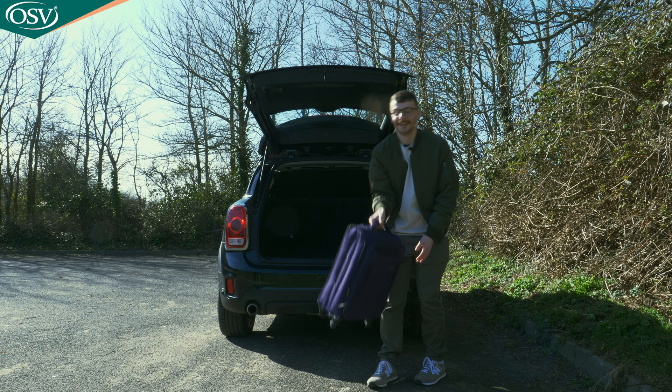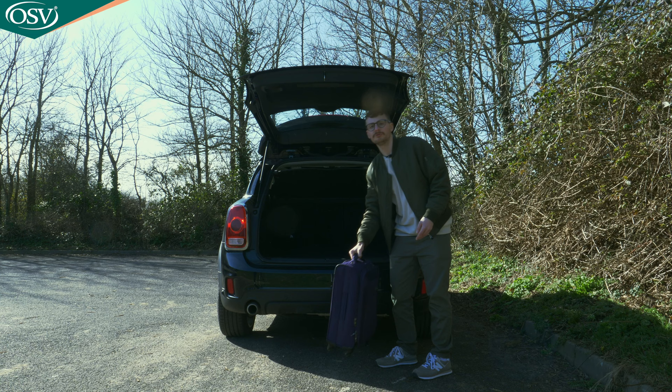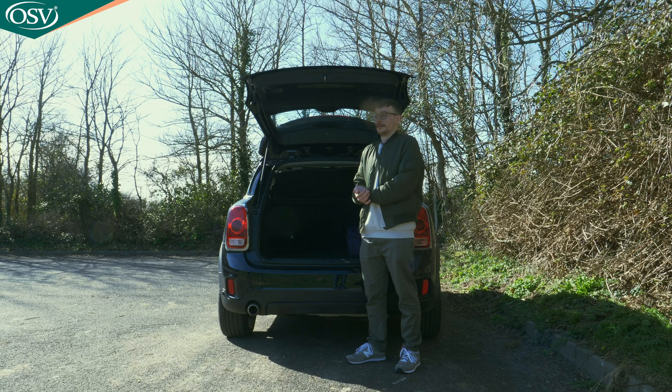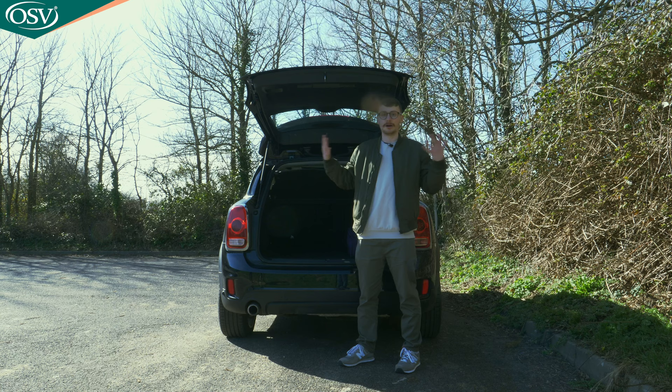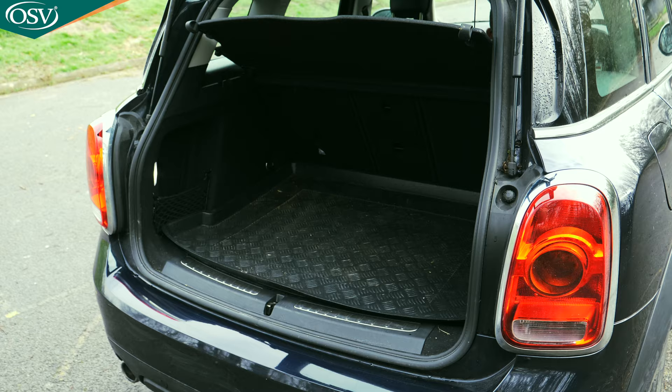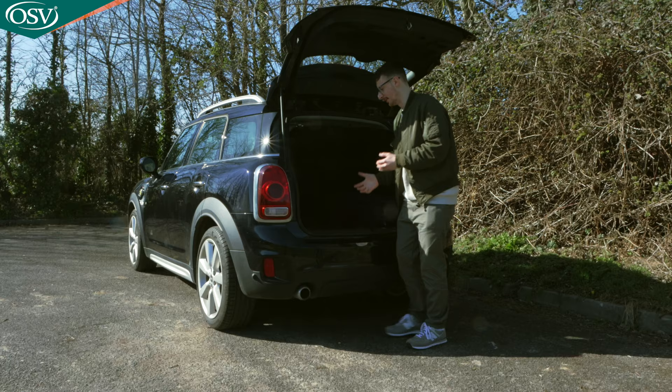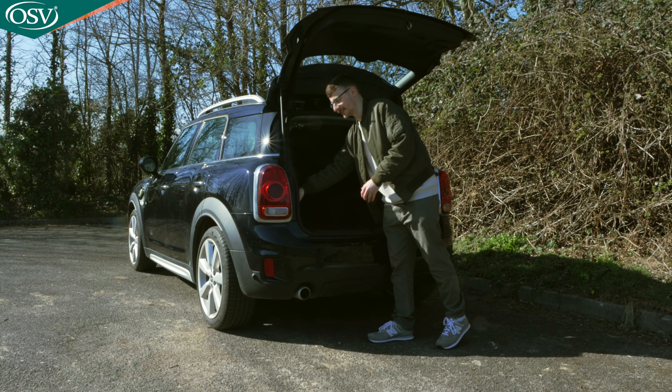Due to that low loading lip, it's really easy to lift items in and slide them into the back — three suitcases fit comfortably, four at a push stacked up to the parcel shelf. There's a nice amount of practicality here. On the left we have an area covered by netting, perfect for golf balls and objects that like to roll around while on the go.